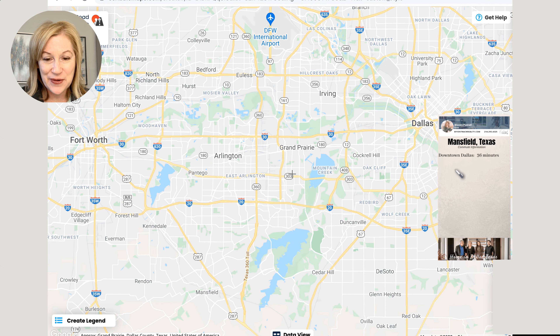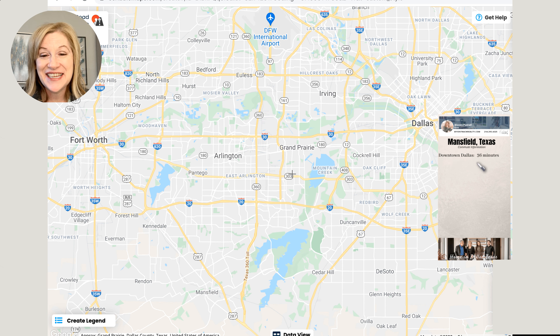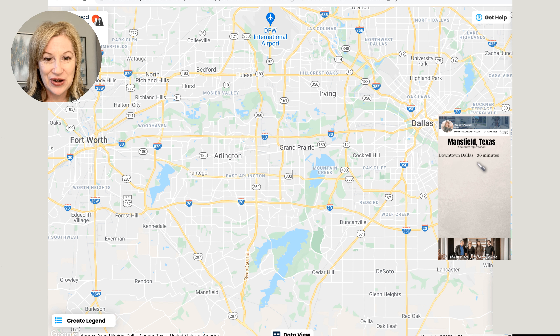Scrolling in a little bit, as you can see, Mansfield is surrounded by Midlothian and Grand Prairie over here. It's to the south of Arlington. And then over here you have Rendon and Kennedale, and up here you have the Fort Worth area.